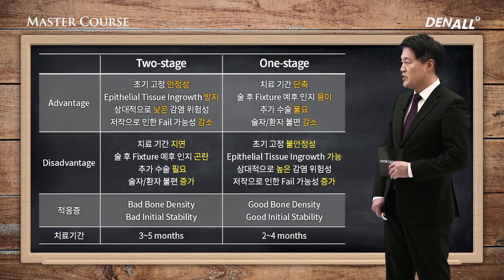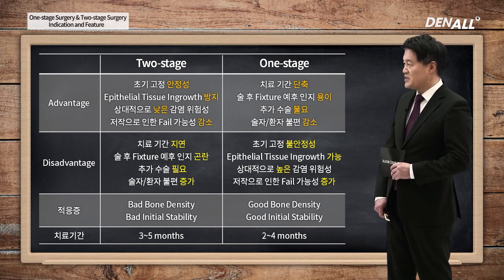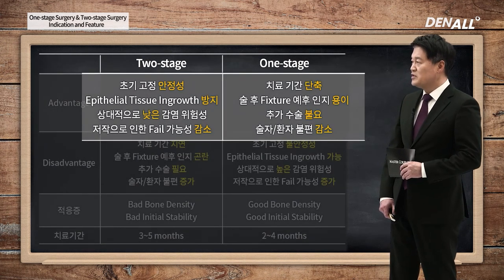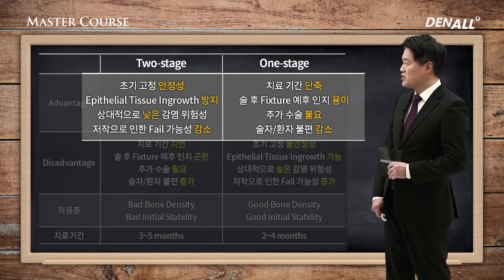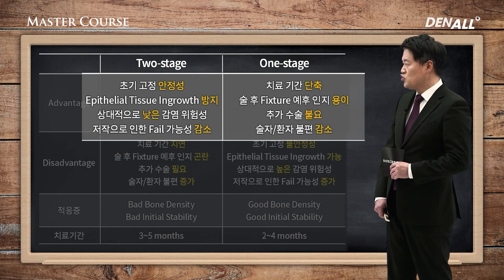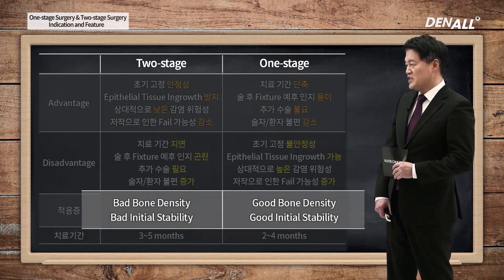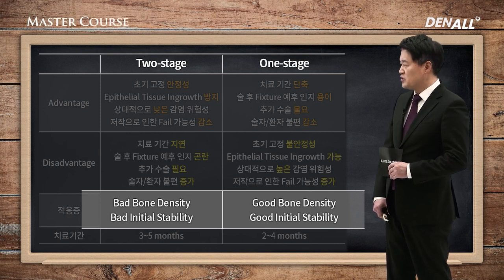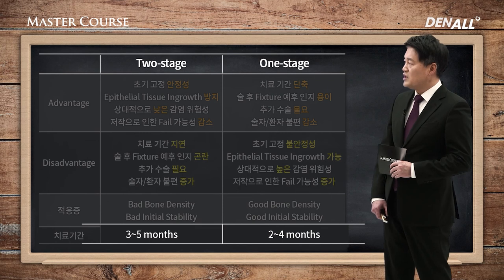Two-stage surgery and one-stage surgery's pros and cons: the pro of two-stage surgery is a con for one-stage, and the pro for one-stage is a con for two-stage. Pro for two-stage is better initial stability, you can prevent epithelial tissue ingrowth, relatively less possibility of inflammation, and less possibility of failure due to mastication. For one-stage surgery, treatment period is reduced, you can predict prognosis of fixture, no additional surgery is needed, and discomfort for patient and surgeon is reduced. The indication for two-stage is bad bone density and bad initial stability. For one-stage, good bone density and good initial stability — at least 10 N cm is required. Because there are two surgeries, two-stage surgery's healing period is one to two months longer compared with one-stage surgery.